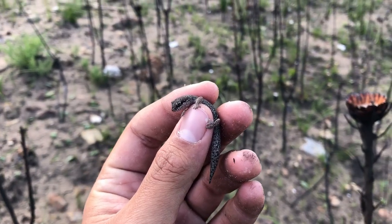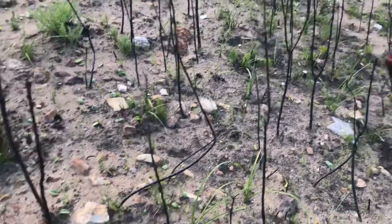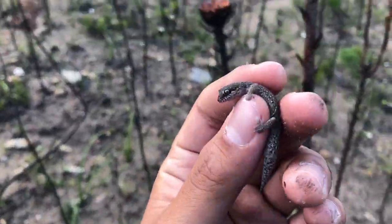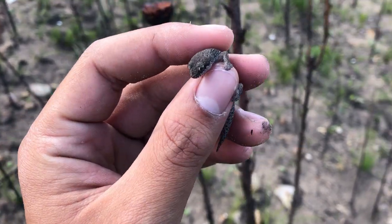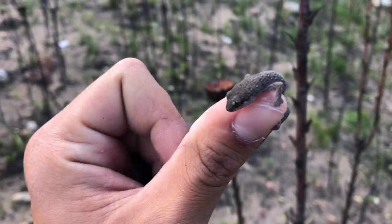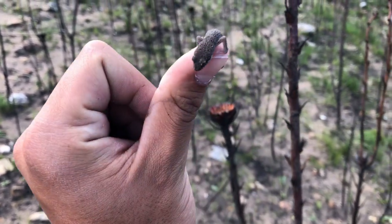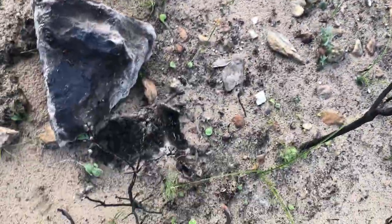We just found our second herp of the day. We're quite a lot higher up the mountain, as you can hear by my labored breathing. This is an adult Pachydactylus gekkoi — same species as the one we just found earlier. This is a much nicer looking specimen though. As you can see they have those beautiful spots running across their whole body, and they often have regenerated tails, but this one doesn't — so that's actually a really pretty one.